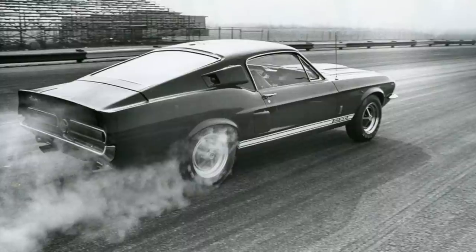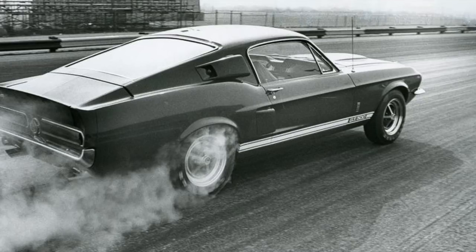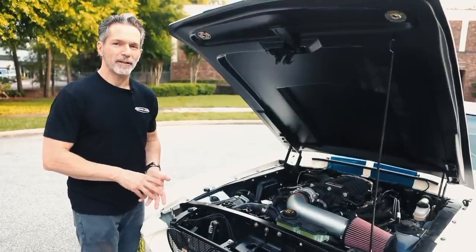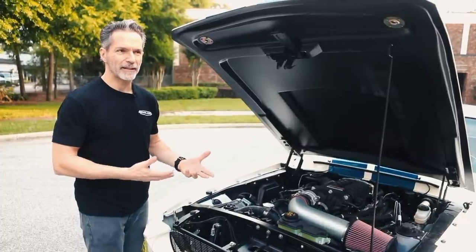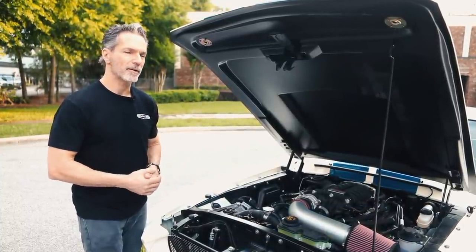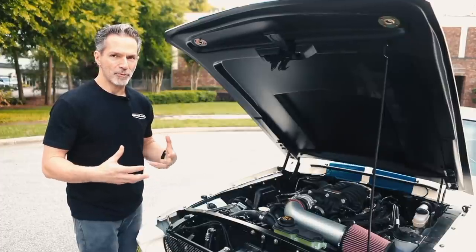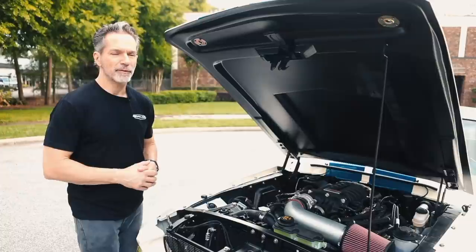Back in 1967, the GT500 was the flagship of the Shelby line. It was powered by a 428 cubic inch big block V8. That engine was rated at 355 horsepower gross, although it's widely considered that it was underreported and that the actual power output was higher. It was rated in gross horsepower, not net horsepower, so if you translate that to today's SAE net ratings, it was probably around 355 net.